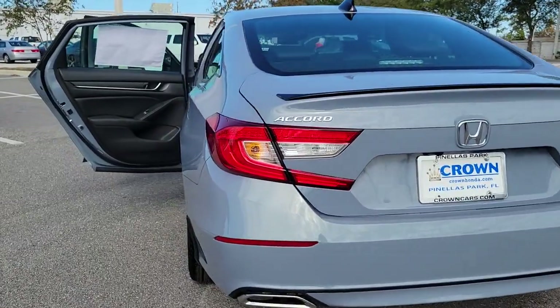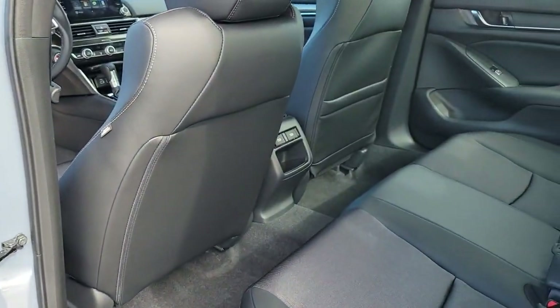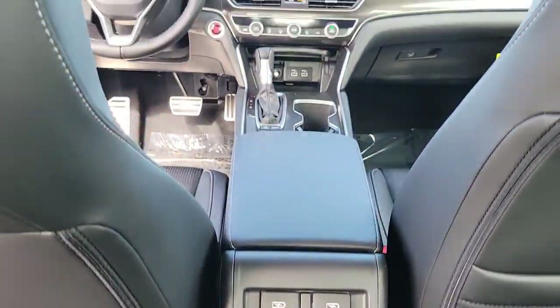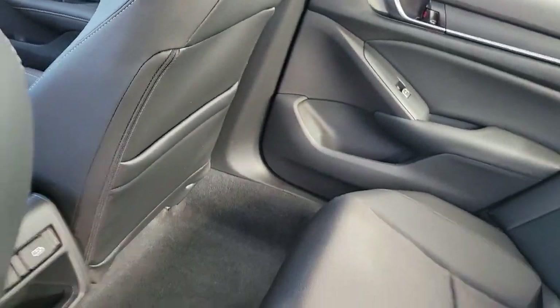These are just some of the great options this vehicle comes with: keyless entry, adaptive cruise control, lane keeping assist, fog lamps, dual zone AC, steering wheel audio controls, power driver seat, alarm, aluminum wheels, and electronic stability control.